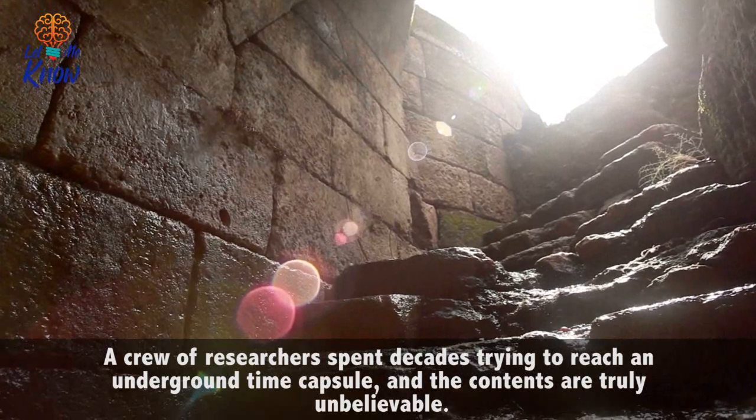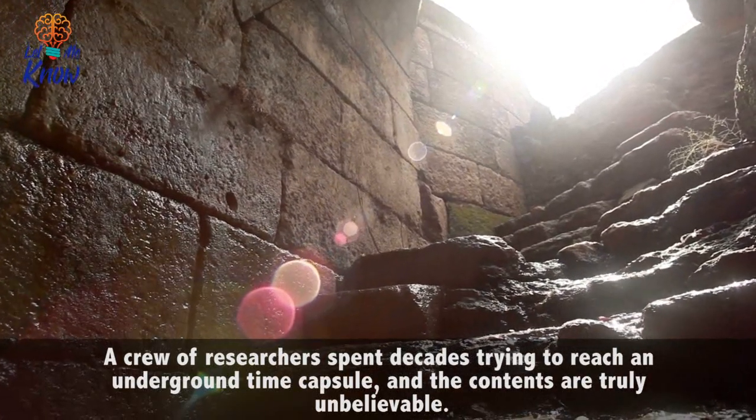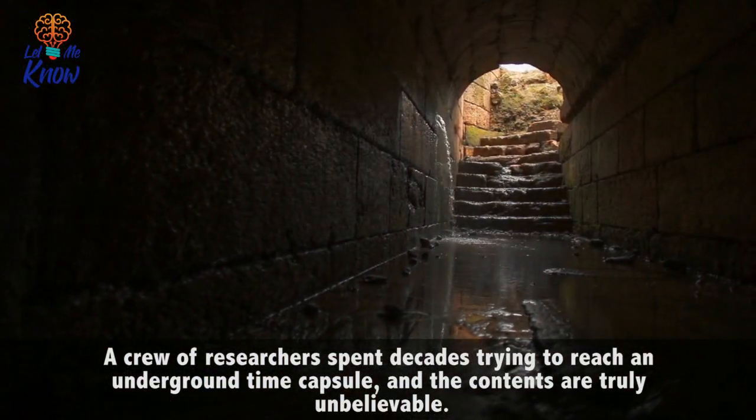A crew of researchers spent decades trying to reach an underground time capsule, and the contents are truly unbelievable.